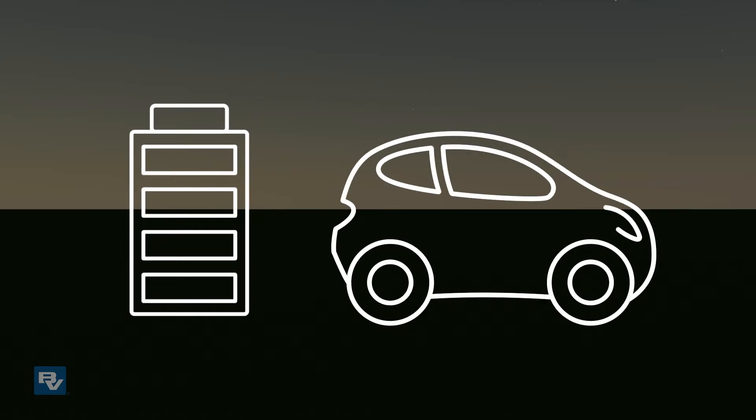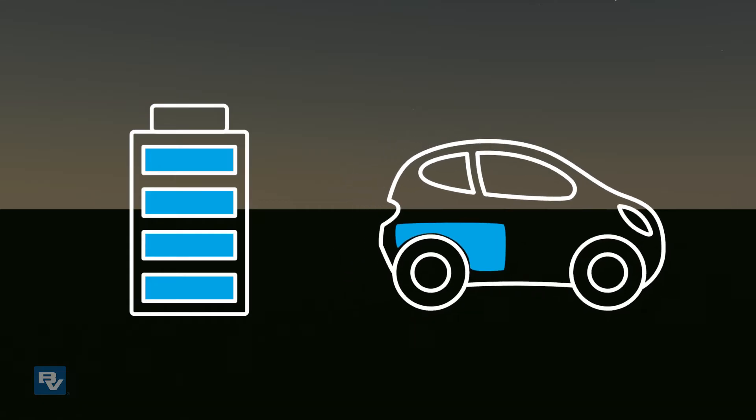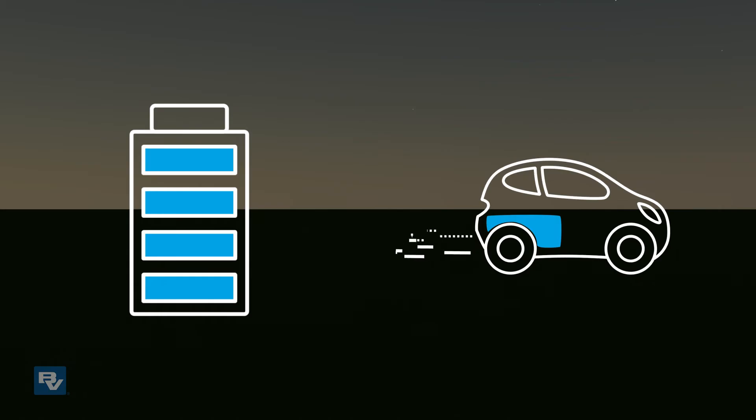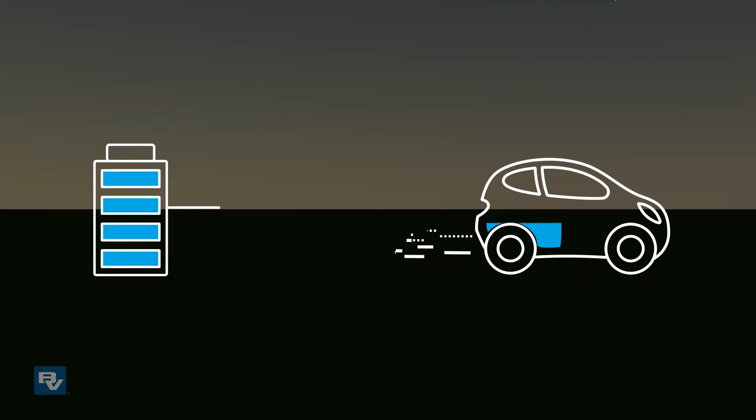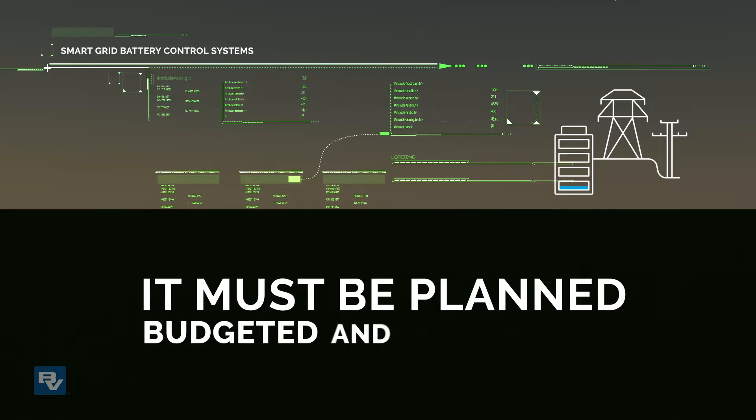A battery holds electricity like a fuel tank holds gasoline — each has a certain amount of capacity. The flow of gasoline from a tank to drive a car is like the flow of electricity from a battery to drive the electric grid. Each has a finite amount of capacity, so using it must be planned, budgeted, and controlled.